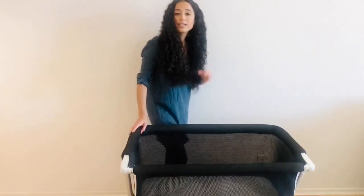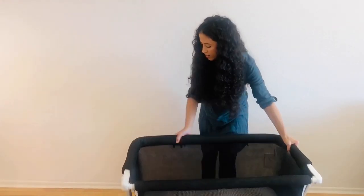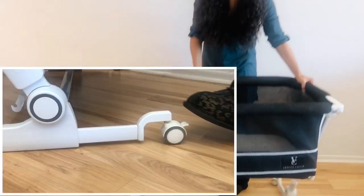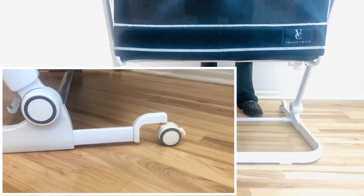This is also really light and simple to move around your house. It does have wheels, as you can see — it's really easy to move around. The wheels also have a lock, so once it's in place you can lock it so the little one's not going anywhere.